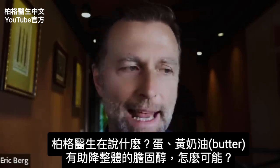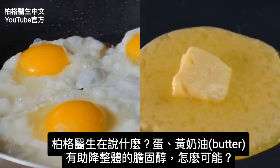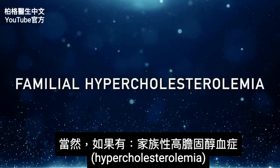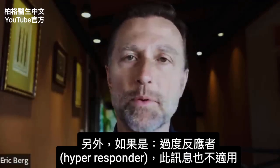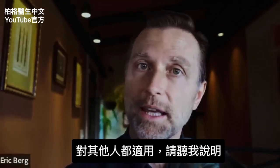What is Dr. Berg talking about now? Eggs and butter actually helping your cholesterol profile? How can that be? Of course, if you have familial hypercholesterolemia, which is a genetic problem, this does not apply to that sector of the population. Also, if you are what's called a hyper responder, this information doesn't apply. But for everyone else, I think it does apply.